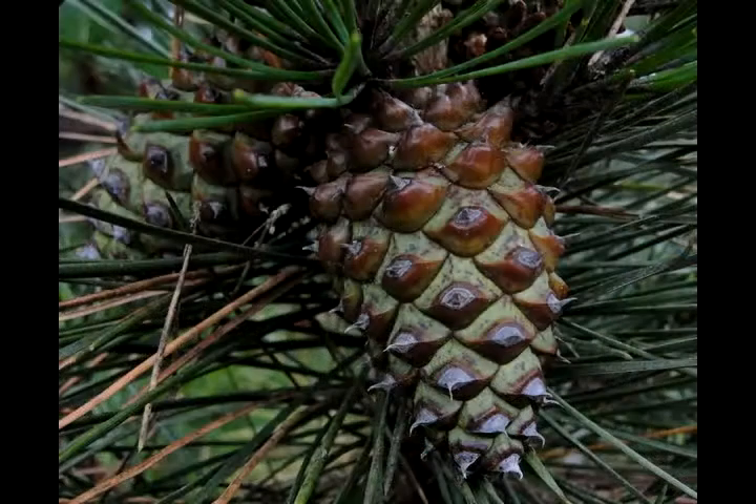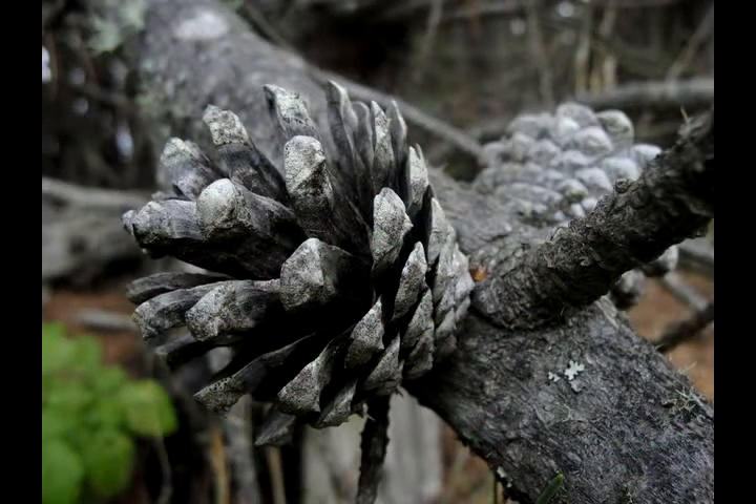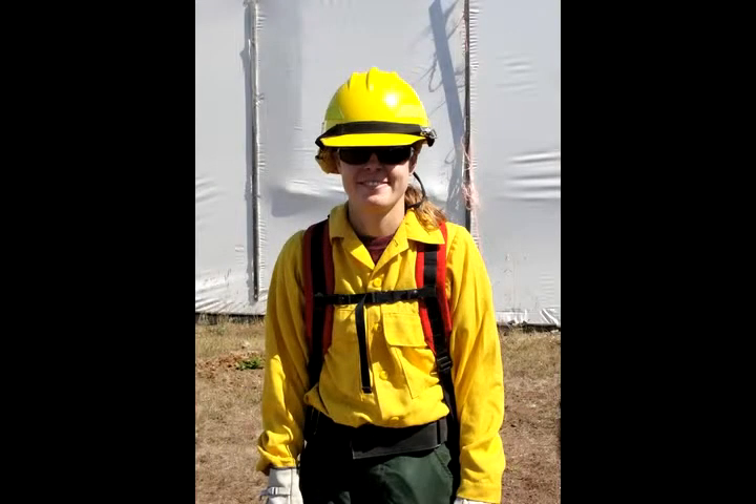The cones of the Bishop pine tree, for instance, are sealed tight and only open after a blaze. For Park Service ecologists like Allison Forresto, fire isn't just a destructive force.